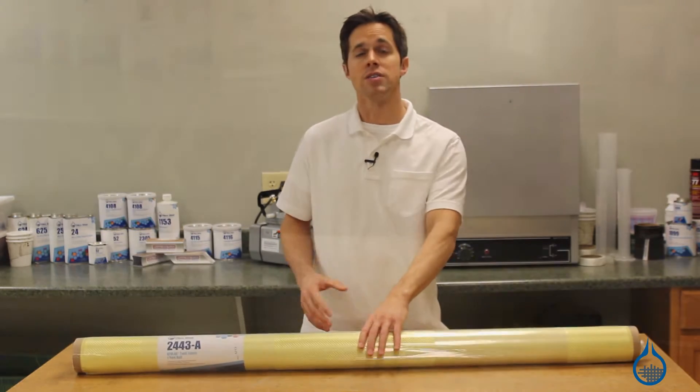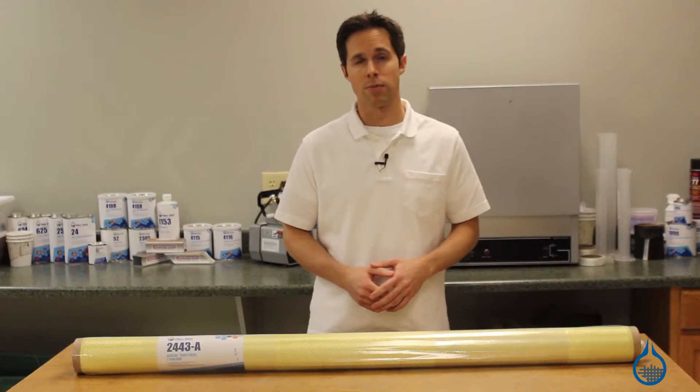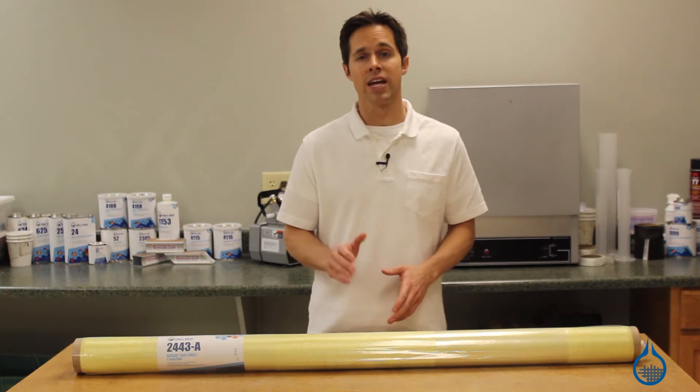Composites grade Kevlar is a great alternative to other reinforcements, like fiberglass or carbon fiber, because it offers lightweight and excellent specific tensile strength, along with combined impact, abrasion, and heat resistance.